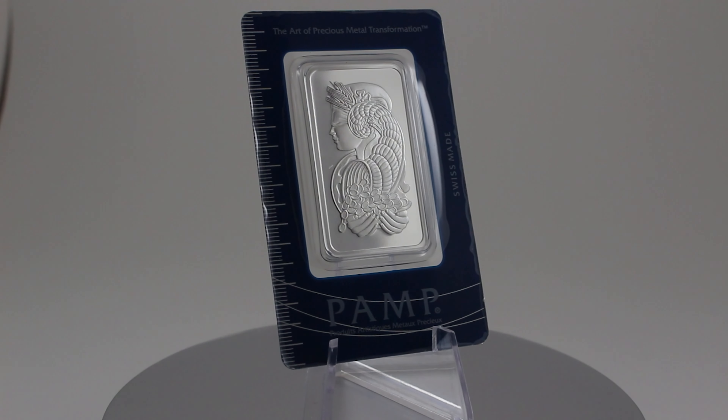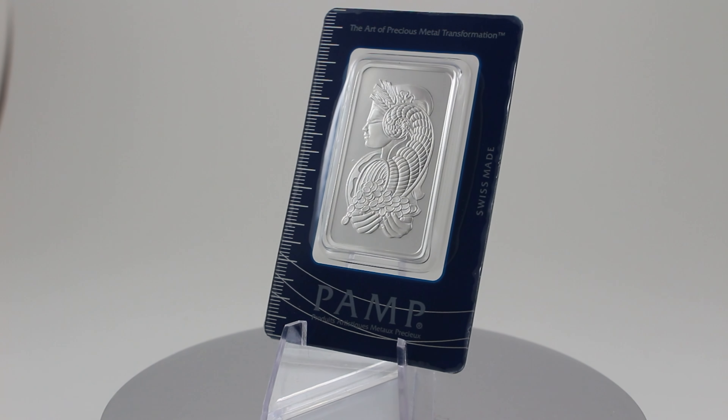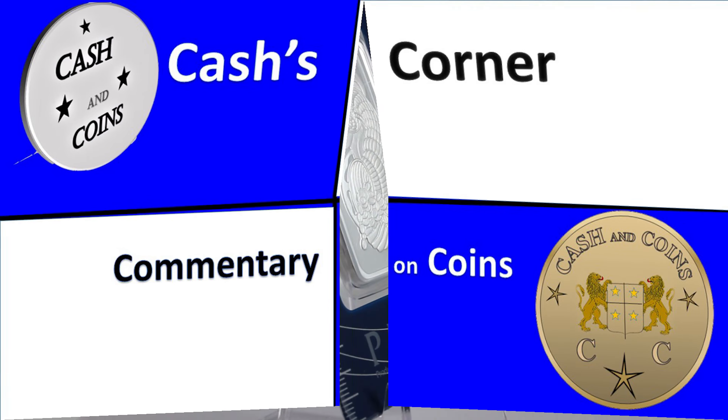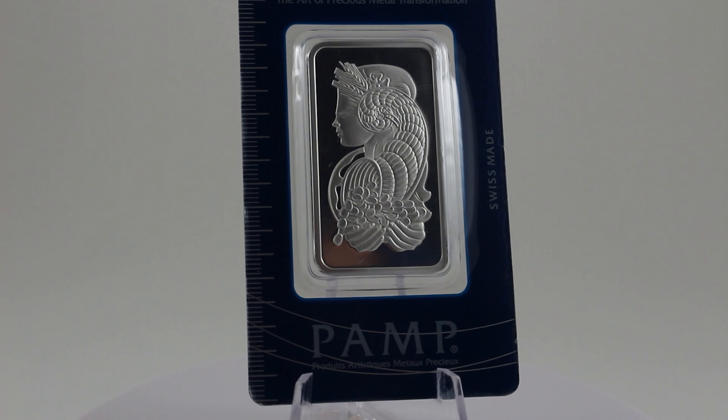Hi, and thank you for joining me here at Cash and Coins. This is a super quick video on the PAM Swiss silver one ounce bar. In my opinion, this is the best looking, most beautiful bar out there.